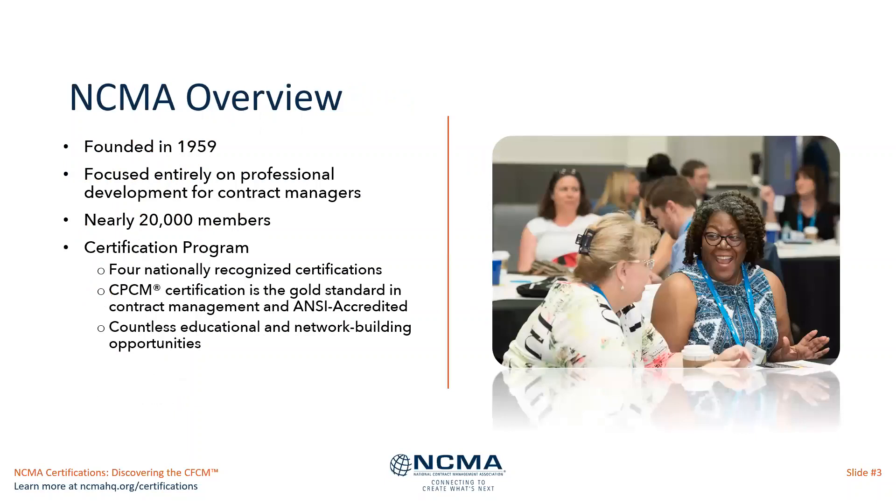Quick overview of NCMA, the organization itself: founded in 1959, focused on professional development for contract managers. As we approach the end of 2021, we have nearly 20,000 members. The certification programs include four nationally recognized certifications. The CPCM is the gold standard in contract management and it's NCCA accredited. There are countless educational and network building opportunities through the programs.